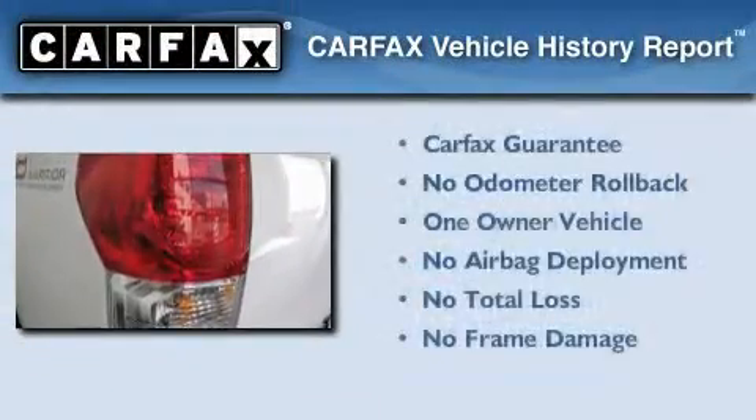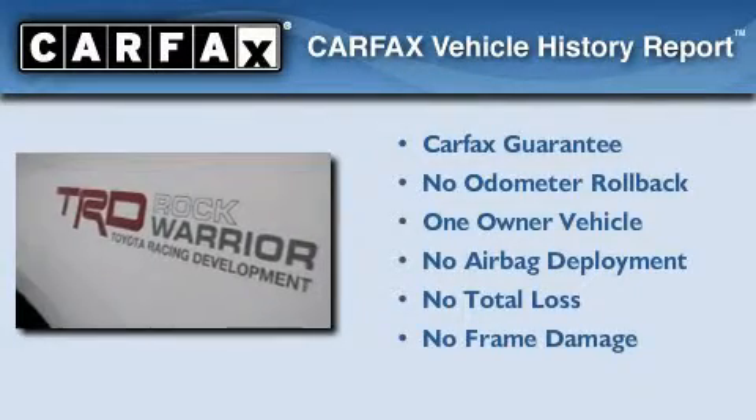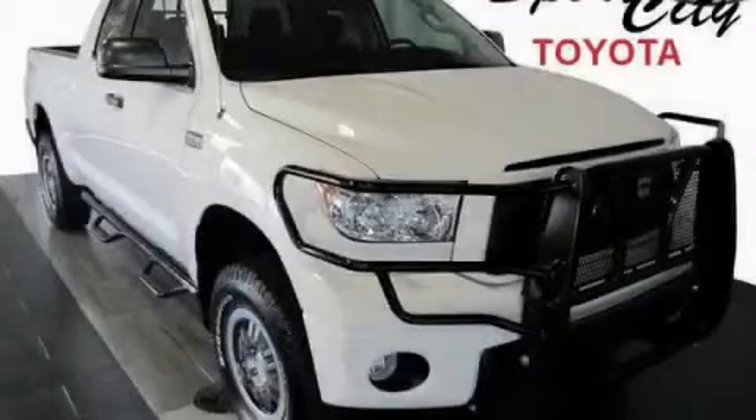This truck has had only one owner and it qualifies for the Carfax buyback guarantee. Contact us today and schedule your opportunity to see this vehicle in person.